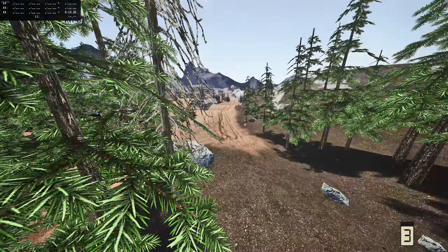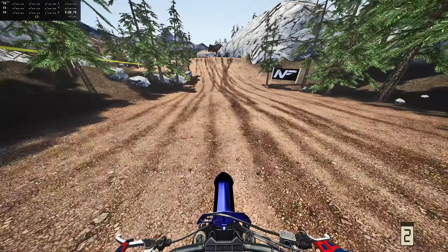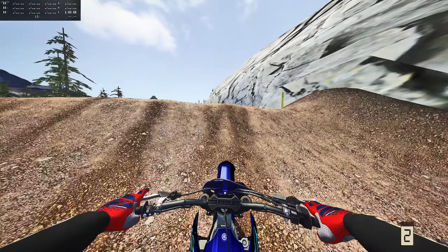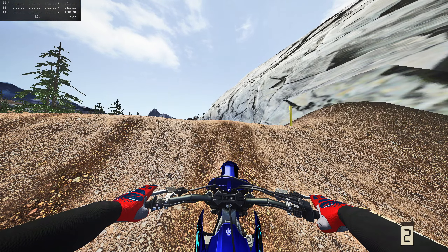I'm going to set a marker right here. As you guys know, there's this triple right here - we're going to hit the face of that triple. But as you can see, there is a line that goes off to the right of the face of the triple. We're going to hit that - jump out of the rock, ride on the rock, jump off the rock, and then after that we're going to hit the wall. It's going to be gnarly.